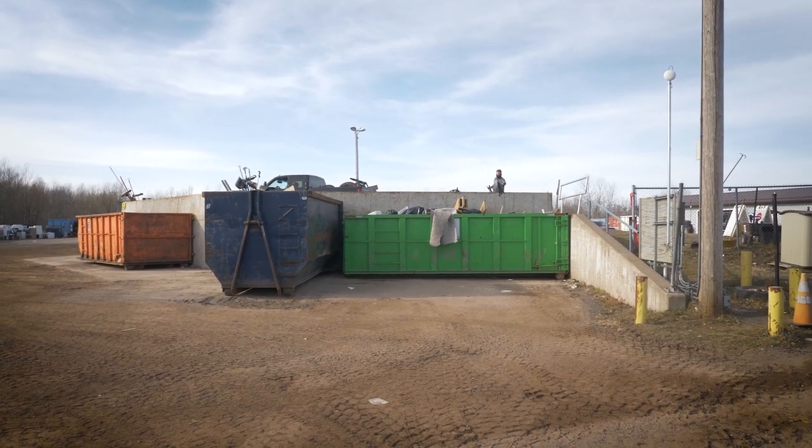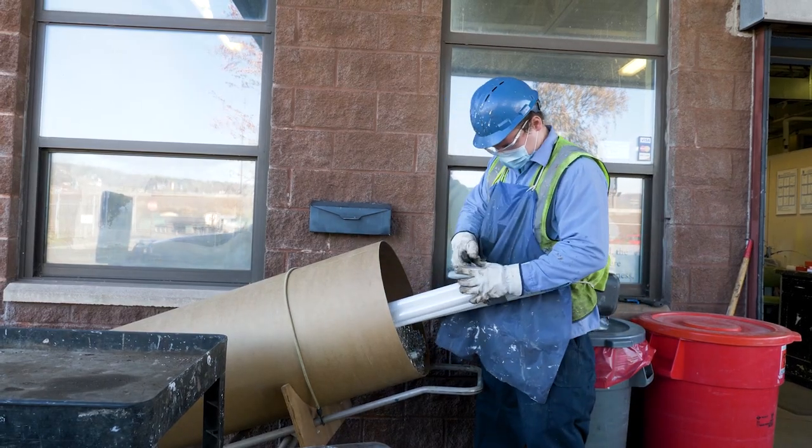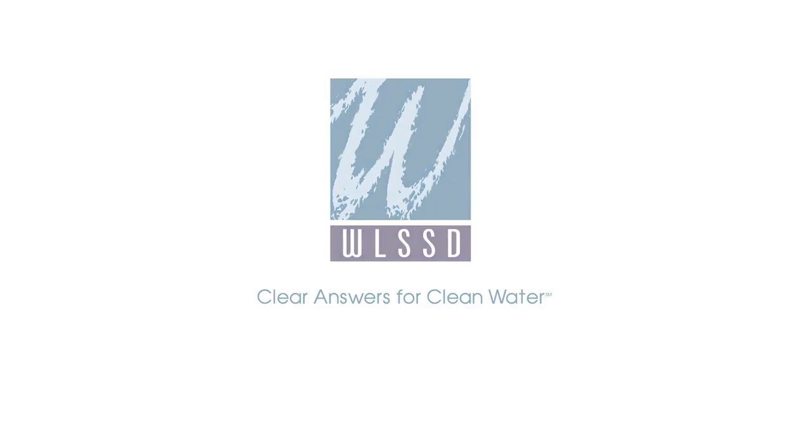Thanks for joining us on this virtual tour of WLSSD solid waste facilities. It takes everyone working together to do the right thing to protect our communities. We're glad we can help. Learn more at WLSSD.com. Thank you.